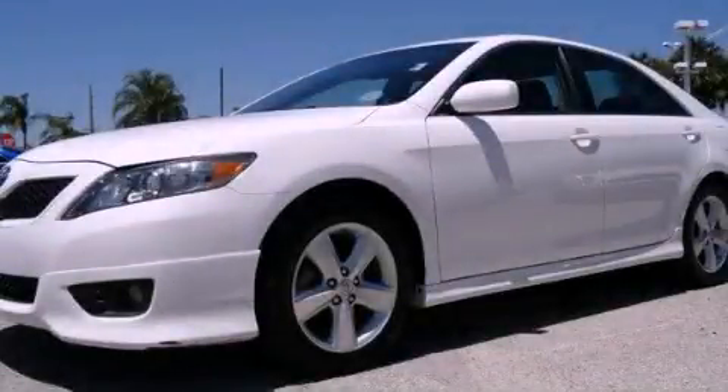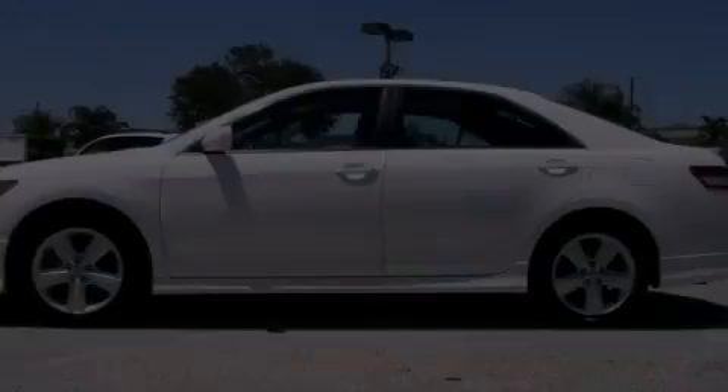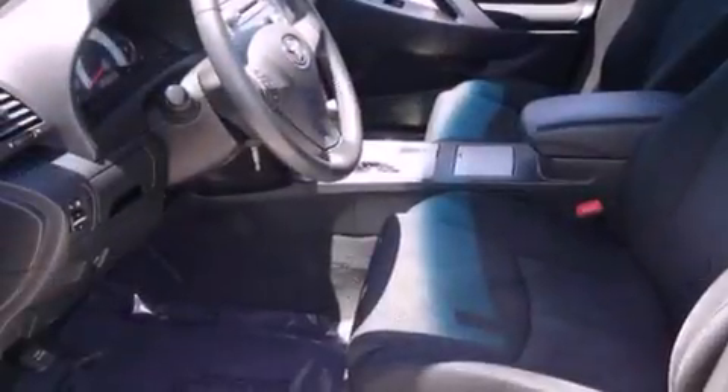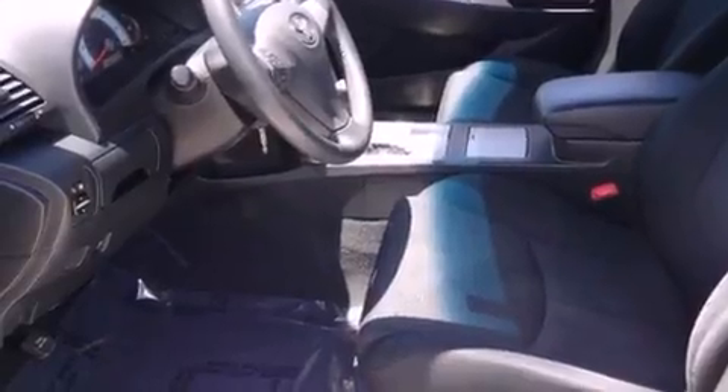This is a 2010 Toyota Camry. It features a four-cylinder engine and an automatic transmission. All of the following features are included: commercial-free satellite radio,